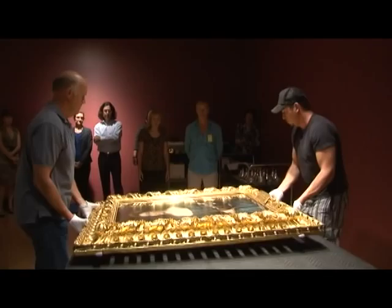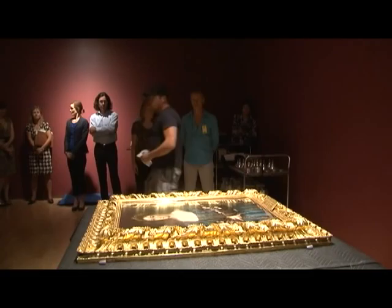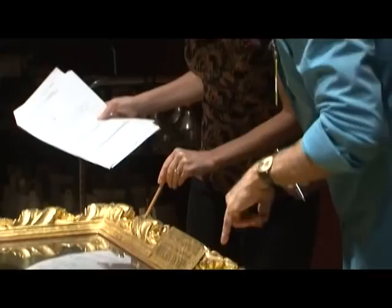We have such dry humidity, and that's part of why it takes so long to literally unpack these paintings. The piece went from Florence — higher humidity — then to Texas, definitely higher humidity in the summer, and then came to Nevada. So it has to essentially climatize before you can unpack the piece.